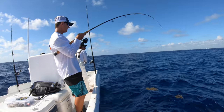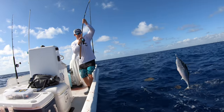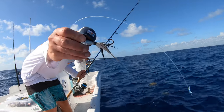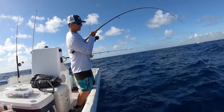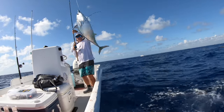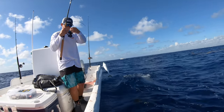Oh right there — bonita on the Mustad bucktail jig! Good one — one of my favorite lures, bucktail jigs. Dude, they're smoking everything.